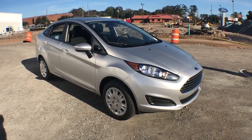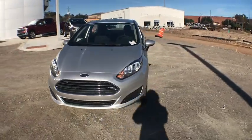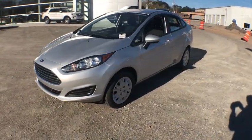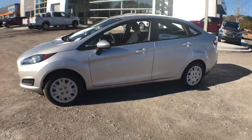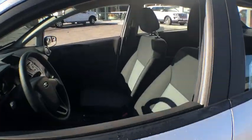2018 Ford Fiesta. Ford will be offering a wide range of options and accessories on the Fiesta in a play to make the Fiesta highly customizable to fit the preference of its drivers. This vehicle has less than 200 miles.